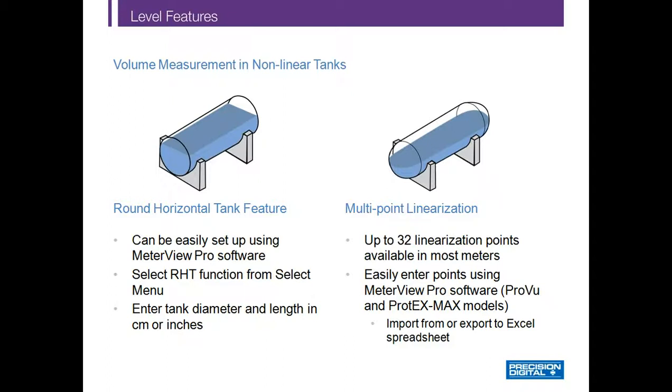For round horizontal tanks with flat ends, the ProView process meter only requires the user to input the tank's height and diameter in either inches or centimeters, and the meter will calculate its volume. Multipoint linearization is available on most Precision Digital level indicators and controllers — if the tank has something other than flat ends, the user can input up to 32 calibration points to linearize the tank. These sophisticated features can be completely programmed through our free MeterView Pro software, available as a free download online.